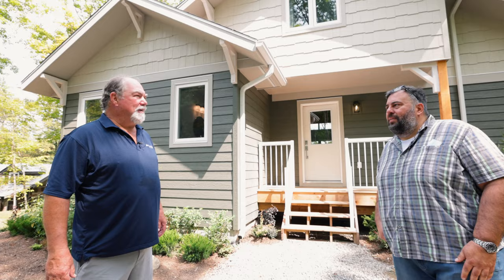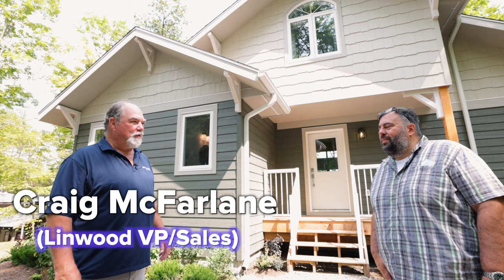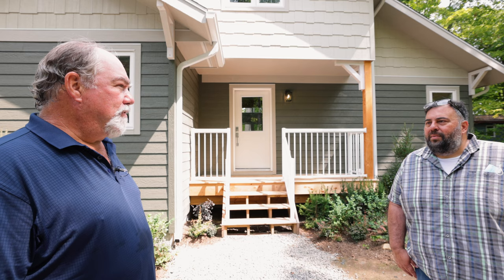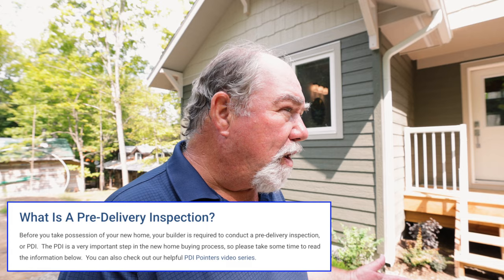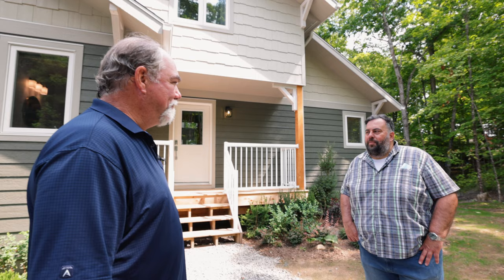Peter, congratulations on taking possession of your new home. I'm Craig McFarland with Linwood Homes, Vice President and designer of this particular home. What I'd like to do today is take some of your time to do a Linwood pre-delivery inspection, where we're going to go through and check all the windows, doors, mechanisms, and cabinets and introduce you to all those things. Thanks for taking some time — away we go.